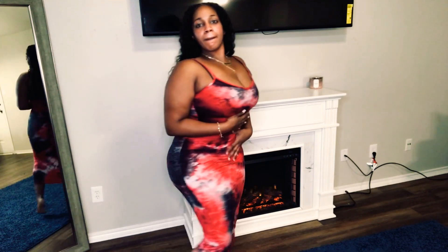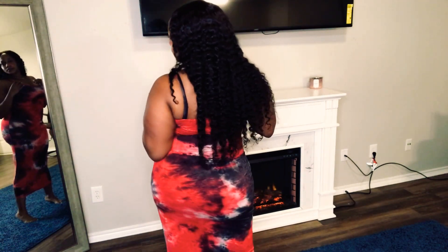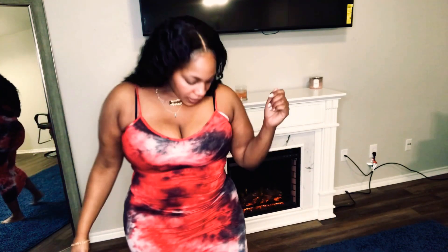This next one also came from Rainbow. This is a red tie-dye maxi dress, stretchy all the way down to the ground — gives you a nice shape. I think I got this one on clearance at Rainbow for like $5. I like this one a lot because I had to get it in two other colors, and I will be showing you those colors after this. Don't sleep on Rainbow when it comes to your dresses.